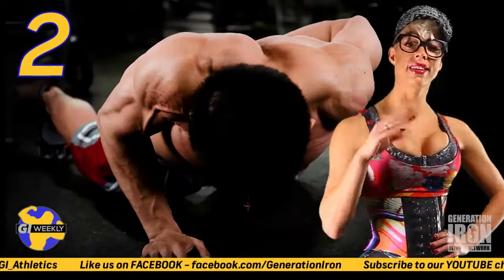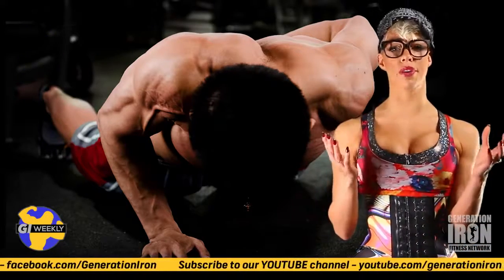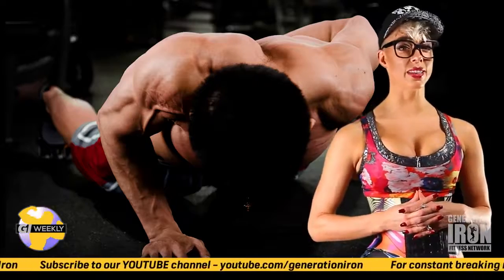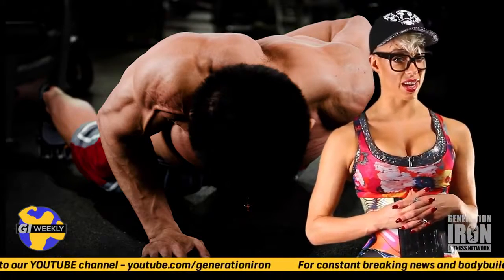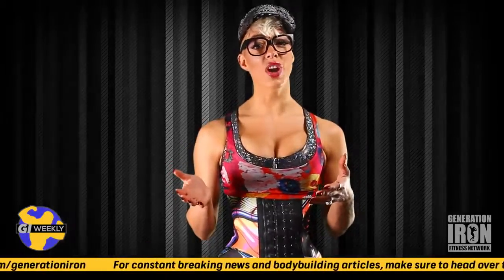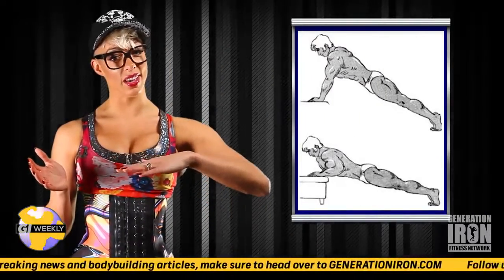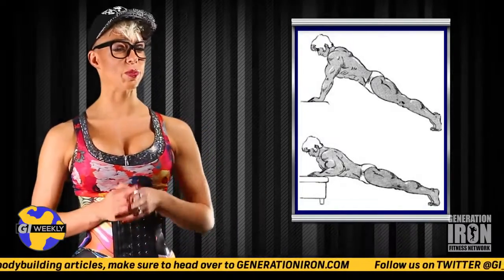Number two: single arm push-ups. Here's another push-up variation that will really put the burn on your chest. It's been rated number one on bodybuilding.com's user-rated chest exercises, and for good reason. If you cannot perform the move right away, try starting with an incline first and then lower the level of incline continually until you can manage a flat one-armed push-up.